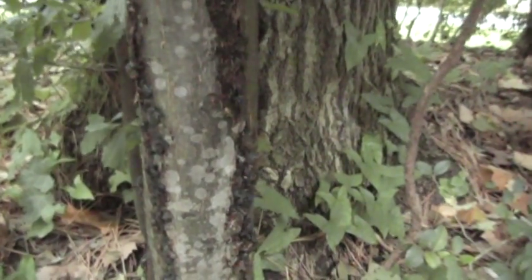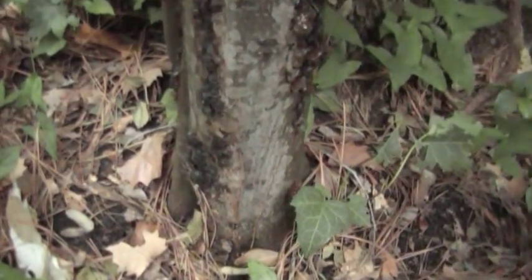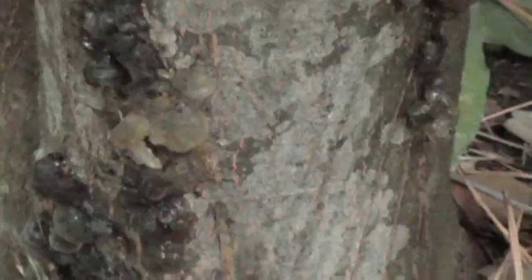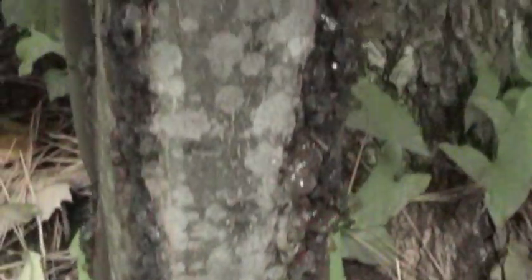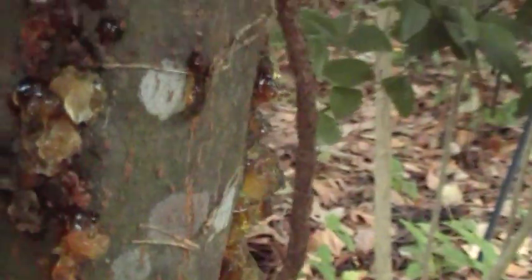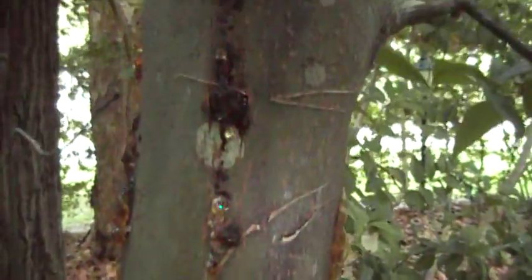This is a cherry laurel. The month is October, and the property owner didn't notice this bleeding until last week. I originally thought cherry laurel might be a susceptible host for peach tree borer — I don't know, I've never seen it on cherry laurel before.